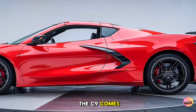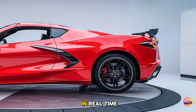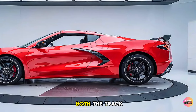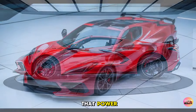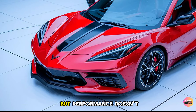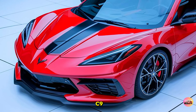The C9 comes equipped with a magnetic ride control suspension that automatically adjusts to road conditions in real time. Pair that with Michelin Pilot Sport Cup 2 tires and you have a car that's ready to dominate both the track and the street. To ensure you can harness all that power, Chevrolet has added carbon ceramic brakes for incredible stopping power even at high speeds.